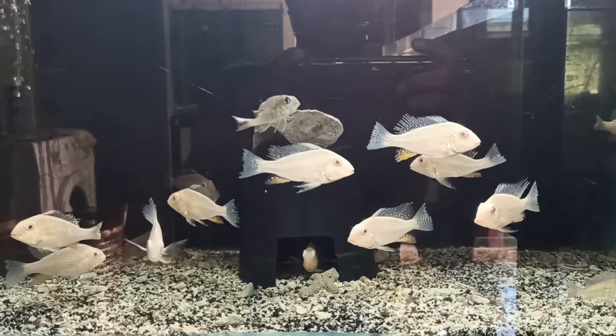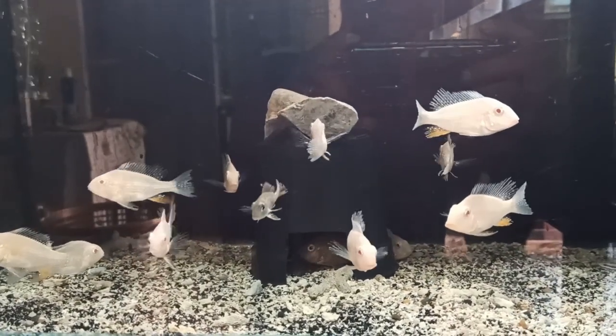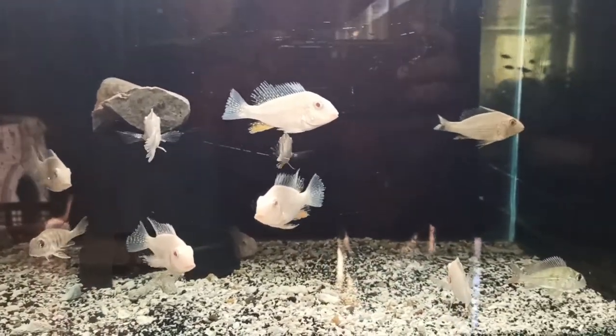The ideal water temperature for this species is 24 to 30 degrees Celsius. They can withstand a pH of 6 to 7.2 at the max.